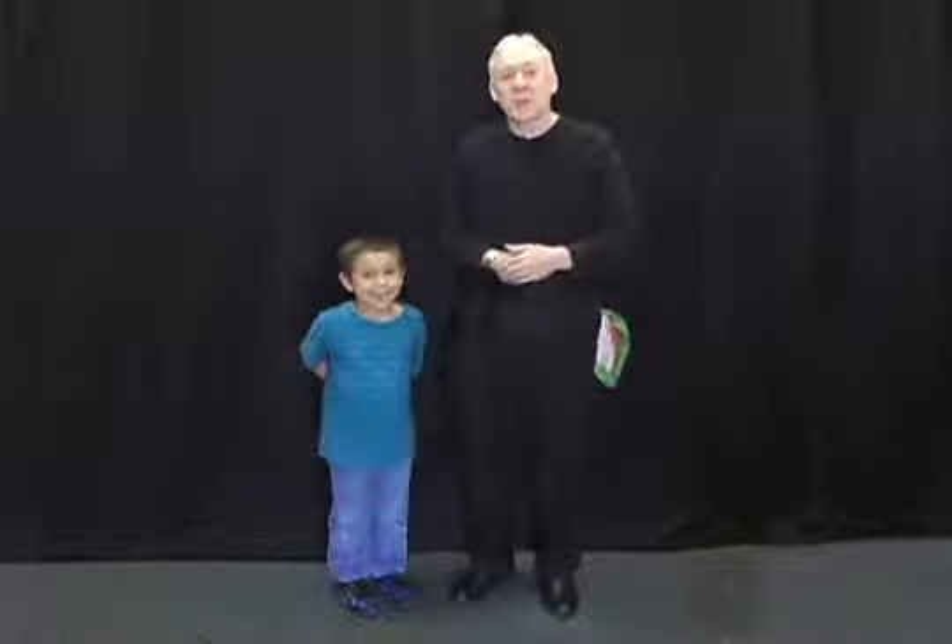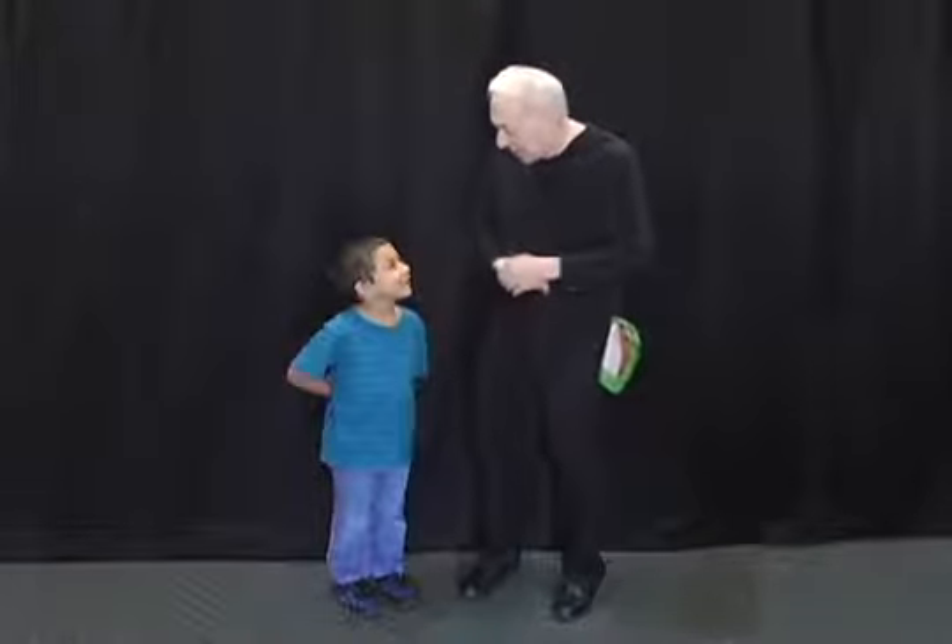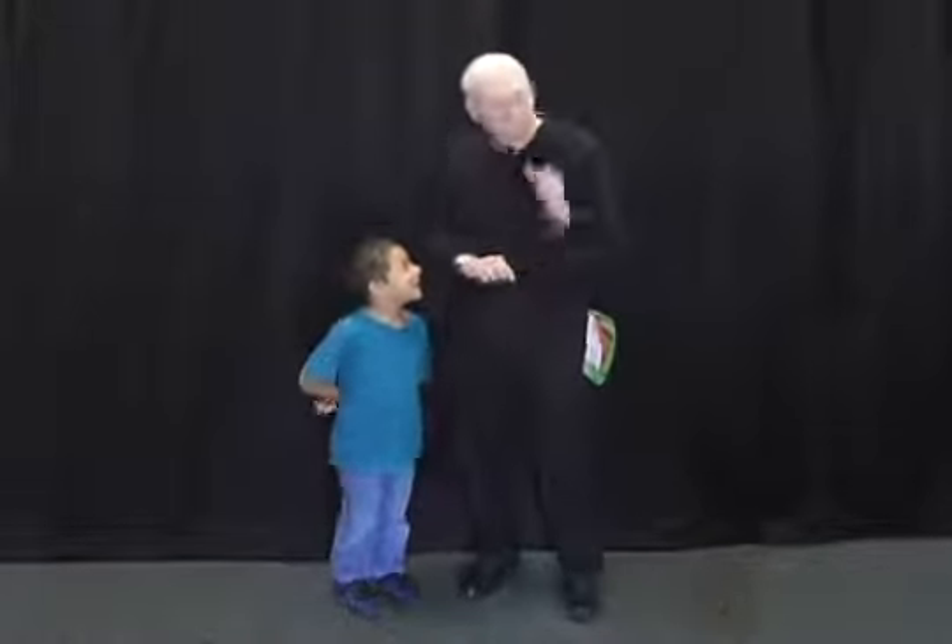Every magician needs a magic word, and today's magic word is going to be Merry Christmas. Can you say that? Merry Christmas. Very good.